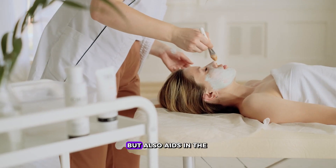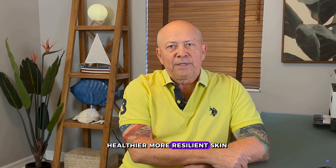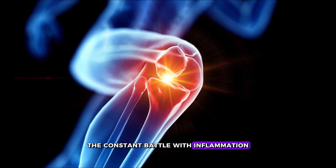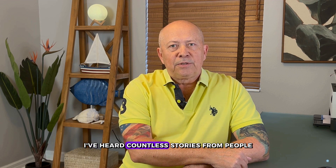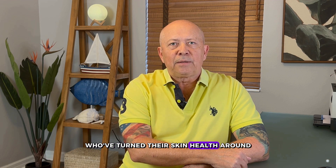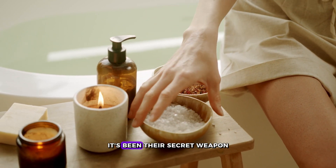By dialing down systemic inflammation, zeolite not only helps in mitigating immediate skin problems, but also aids in the healing and repair process. Healthier, more resilient skin is not just a dream — it's a real possibility. Imagine giving your skin a break from the constant battle with inflammation. Zeolite does just that, offering a moment of peace and recovery, leading to visibly healthier skin. I've heard countless stories from people who've turned their skin health around just by addressing inflammation. And zeolite, it's been their secret weapon.